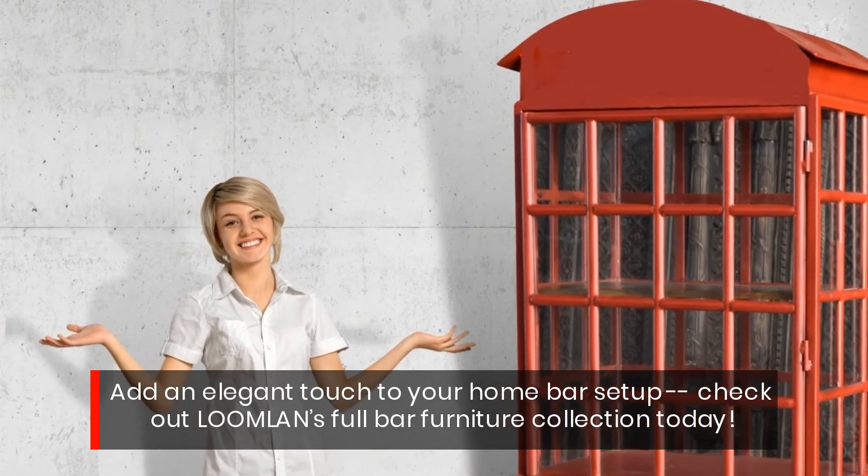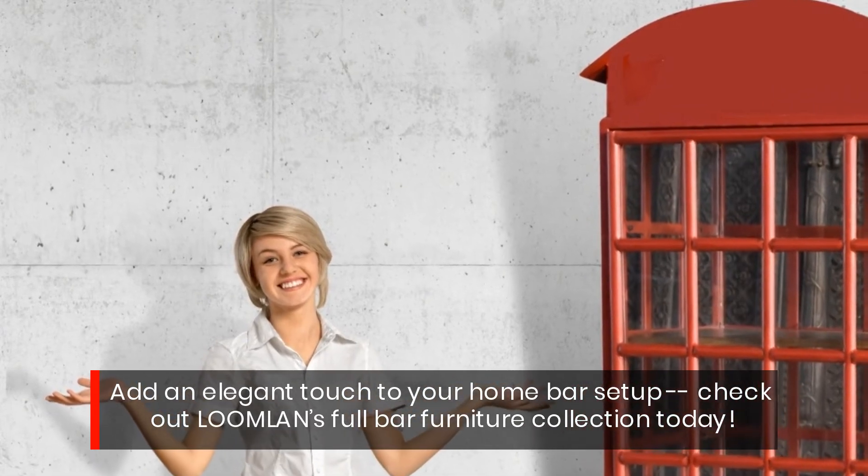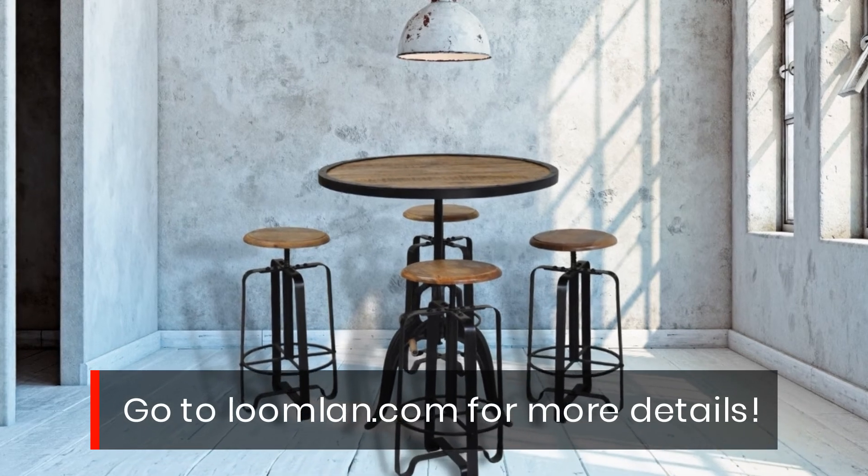Add an elegant touch to your home bar setup. Check out Bloomland's full bar furniture collection today. Go to bloomland.com for more details.